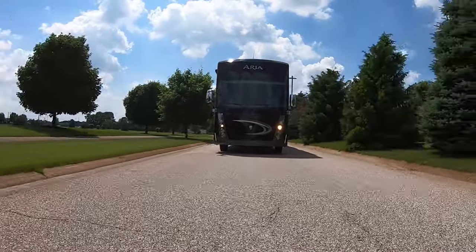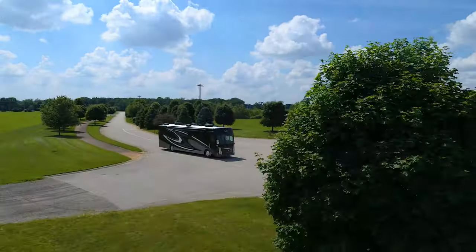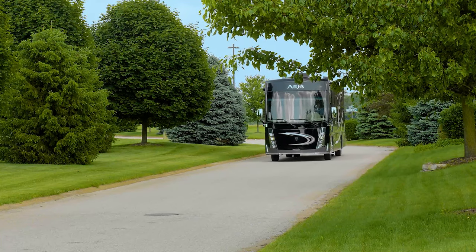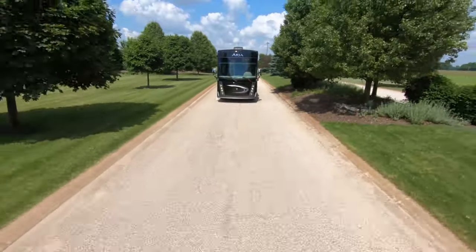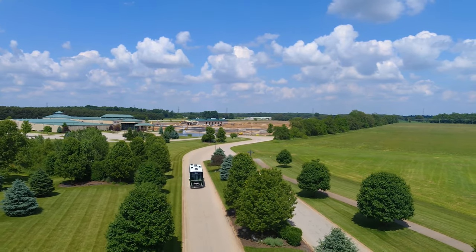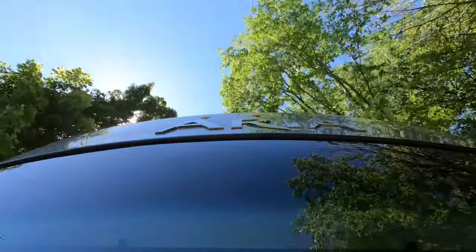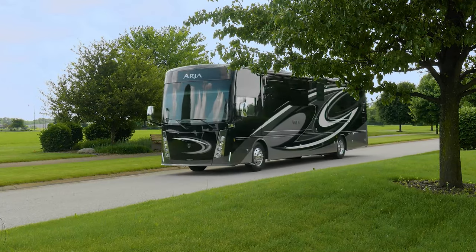Pushing every ARIA is a Cummins ISB-XT 6.7-liter engine with 360 horsepower and 800 pound-feet of torque. When mated to the 6-speed Allison transmission, you have the pull you need for loaded cargo bays and the 10,000 pound hitch. Your home needs a solid foundation — that's why the ARIA is hand-built on a Freightliner XCR raised rail chassis, then upfitted with the Atlas foundation. Paired with air ride suspension and a 55-degree wheel cut, you are in for an incredible driving experience.